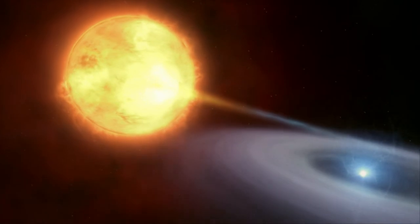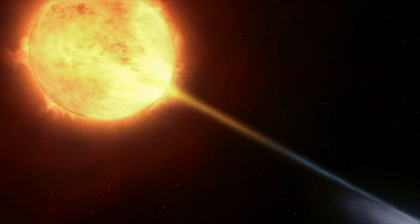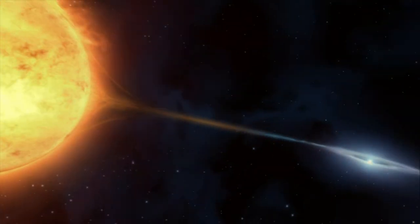The Twin Jet Nebula is a bipolar nebula, and the characteristic shape is thought to be caused by there being not one, but two stars at its heart.